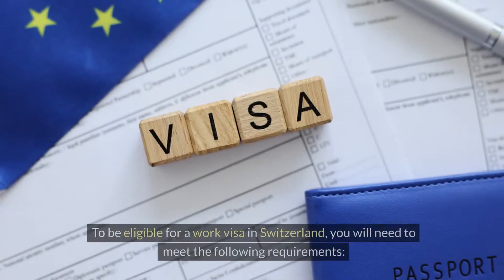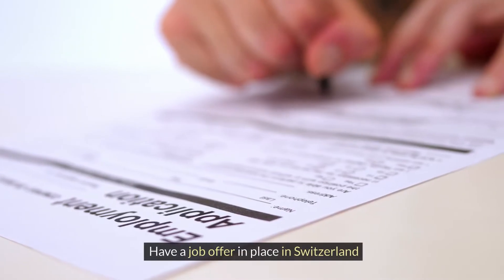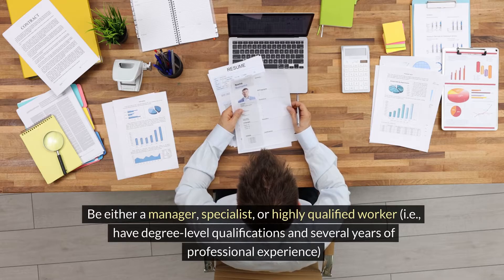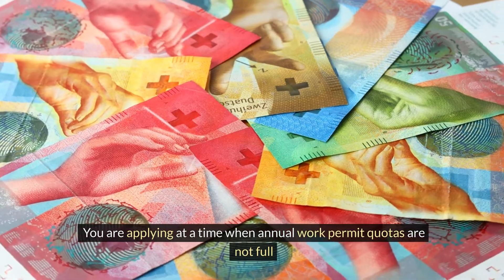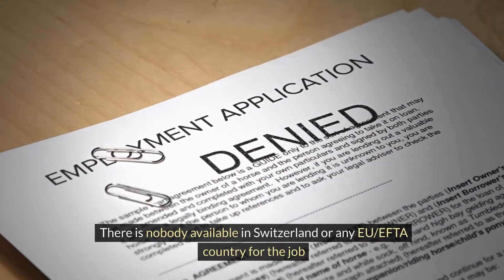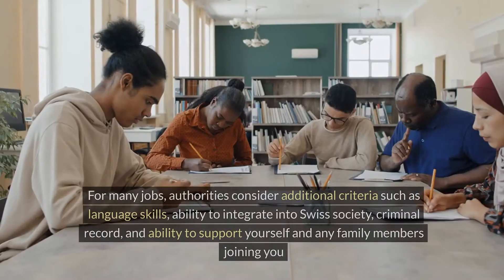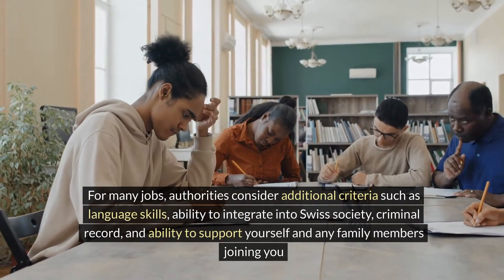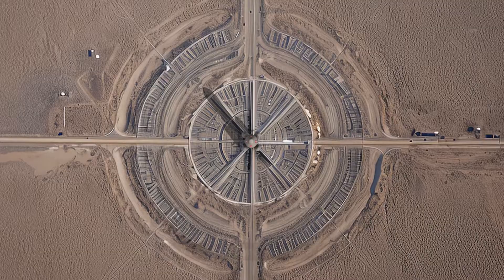To be eligible for a work visa in Switzerland, you will need to meet the following requirements: have a job offer in place in Switzerland; be either a manager, specialist or highly qualified worker, i.e., have degree-level qualifications and several years of professional experience; be applying at a time when annual work permit quotas are not full; there is nobody available in Switzerland or any EU/EFTA country for the job; your job offer has the same salary and work conditions that would apply to a Swiss resident. For many jobs, authorities consider additional criteria such as language skills, ability to integrate into Swiss society, criminal record and ability to support yourself and any family members joining you.